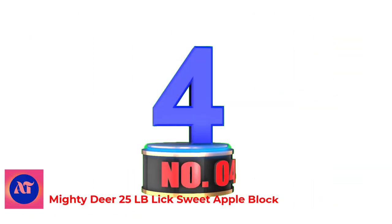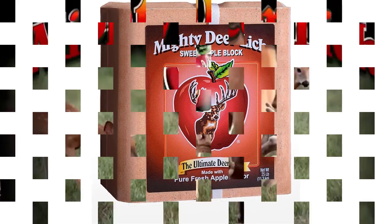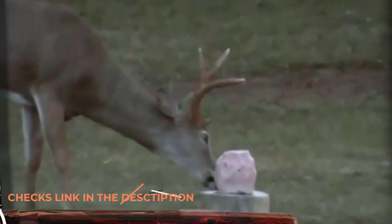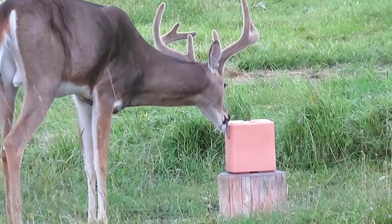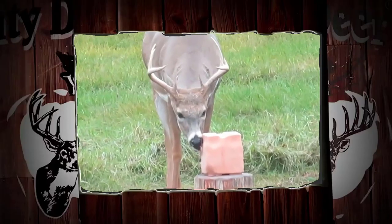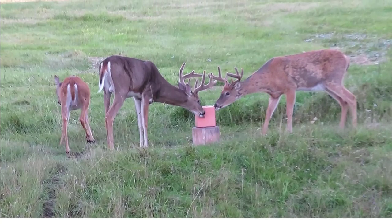Number 4: Mighty Deer 25 LB Lick Sweet Apple Block. Mighty Deer Lick Sweet Apple Block is a beautiful block created from an original Mighty Deer recipe. Its appeal begins with fresh apple flavor and a tantalizing natural apple aroma — it smells so good you might be tempted to take a taste too. The proven one-to-one calcium-to-phosphorus ratio provides a recipe that causes superior antler growth. The key vitamins paired with essential minerals for optimal physiological absorption ensure deer retain all of the nutritional benefits.